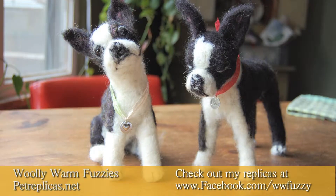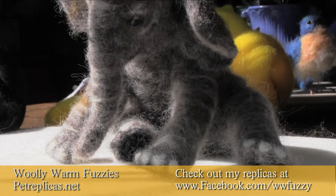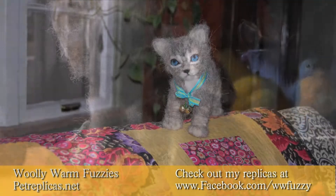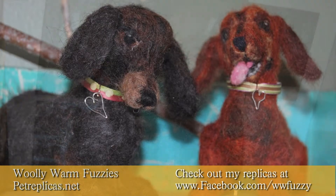I'm Kate Lindenmuth, the artist behind Wooly Worm Fuzzy's Pet Replicas. I've been making pet replicas and other animals for the last 10 years, and I've made thousands of sculptures since then, and I love making them.